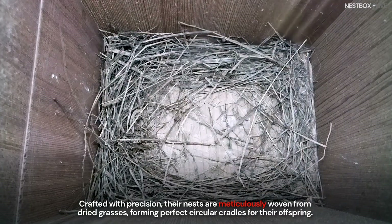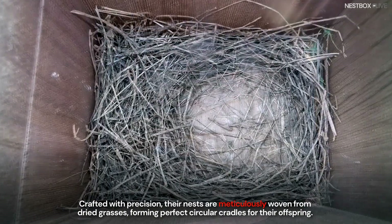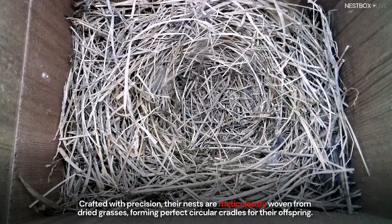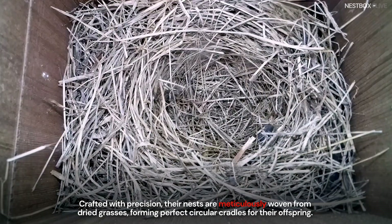Crafted with precision, their nests are meticulously woven from dried grasses, forming perfect circular cradles for their offspring.